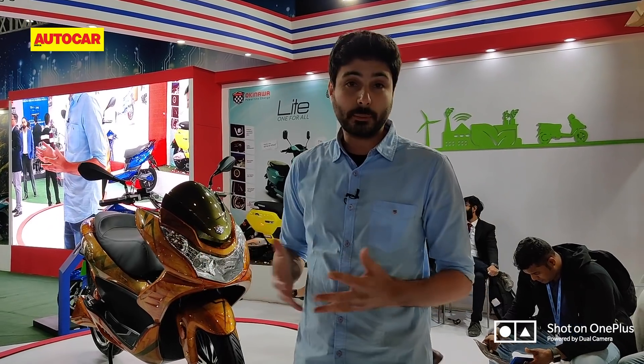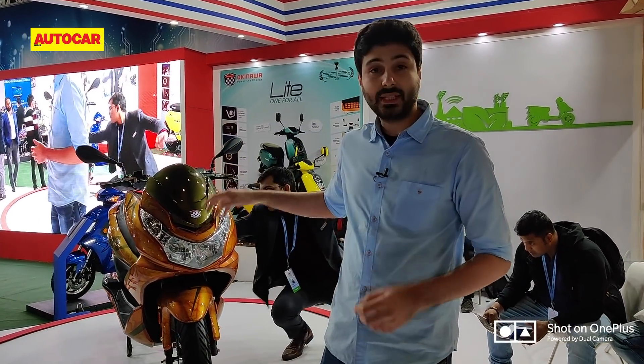That is the Okinawa Cruiser. If you're interested, it goes on sale in the middle part of 2020. We don't know what the price will be, but for now that's just the first look.